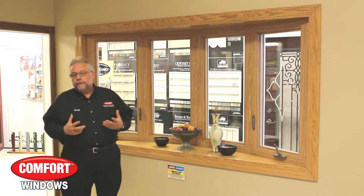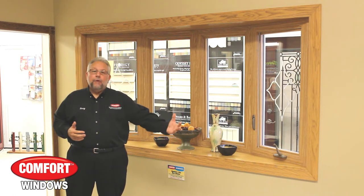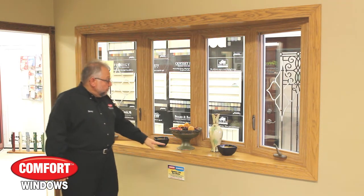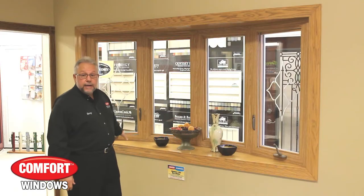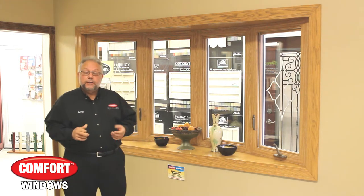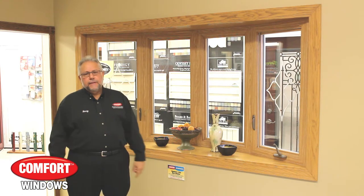Folks like yourselves put these in their house because what it does is it actually extends your living room and brings the outdoors inside. What a great idea to have a Comfort bay or bow window where you would get an actual beautiful seat to display all your knick-knacks, pictures, and especially around the holidays it becomes really, really nice. There have been folks that have even bought these windows and put them in for their small pets like cats and dogs — what a great gift that is.